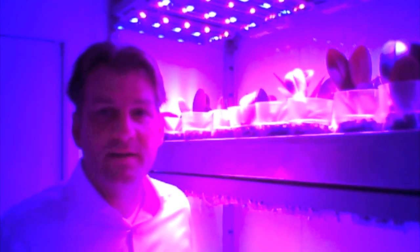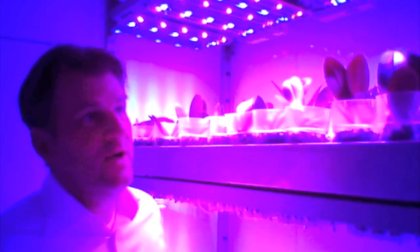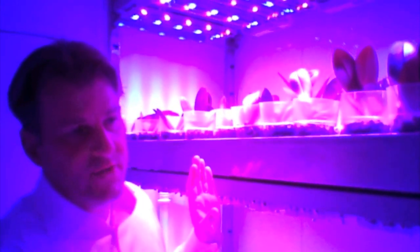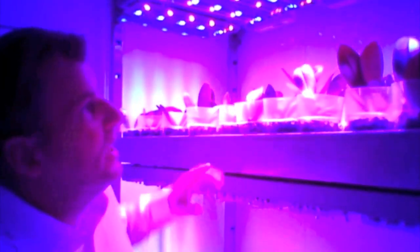My name is Gert-Jan Meels. I'm one of the four partners of LATLAB. What we have here is eight rooms like this, and in each room we have six or eight different treatments. If you look up here, we use three different wavelengths: red, blue, and far red.